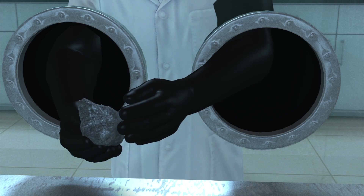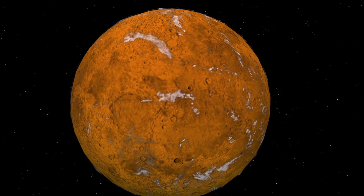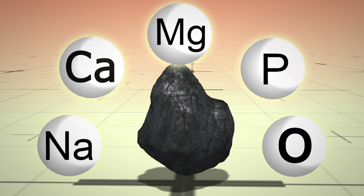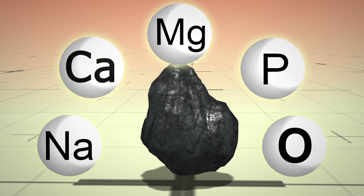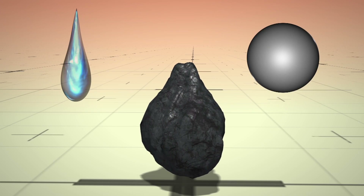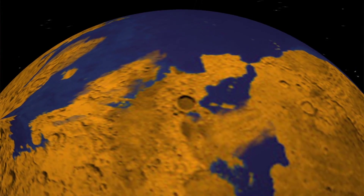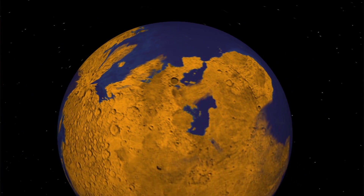Martian meteorites contain a specific mineral that has long led scientists to believe the planet had an ancient dry environment. The mineral, called merolite, contains no water or hydrogen, which led to the assumption that its origins were likewise devoid of liquid. But new research now suggests that merolite was originally a hydrogen-containing mineral and that Mars may have had a more water-rich history.